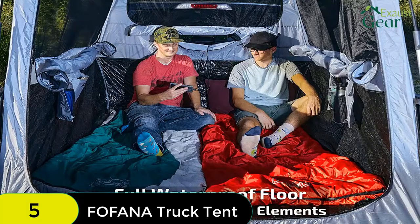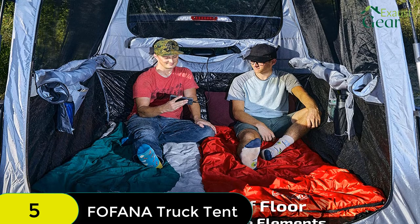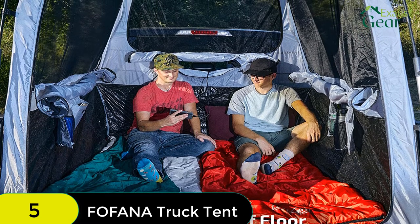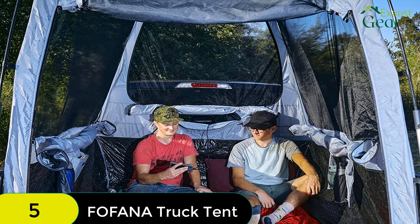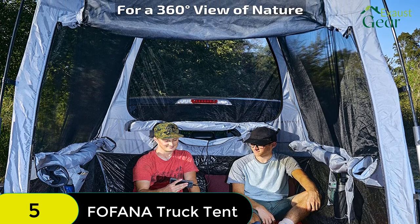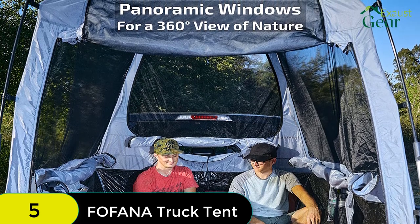Plus, the massive full-height windows give you a panoramic 360-degree view of your surroundings. And for even more space, the cavernous interior features a 6-foot standing height. So whether you're looking for a rooftop tent alternative or just an easy way to camp on your truck bed, the Fafana Truck Bed Tent is the perfect solution.